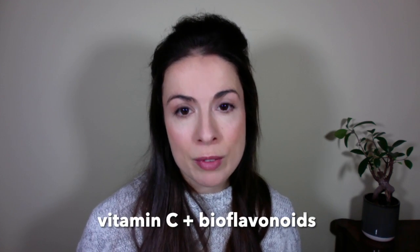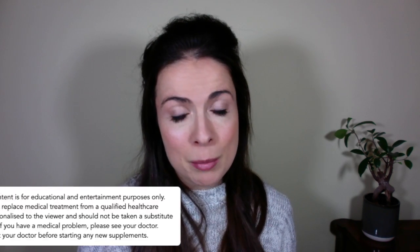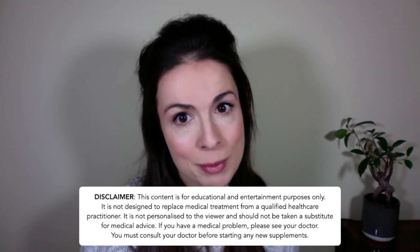It's way more fun eating strawberries than popping pills. If you really want to take a supplement, look for a formulation with L-ascorbic acid and bioflavonoids, because they help your body use the vitamin C more effectively. I'll pop some examples of good quality supplements in the description box below. Vitamin C supplements are generally safe, but please check in with your doctor before starting any new supplements.